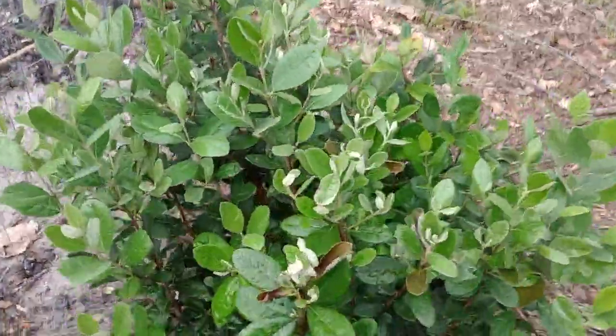Good morning family, welcome to another video. This is Frederick from Van Dyke Family Homestead. I thought I'd give you guys an update on everything that was grown, so here we go. These are the pineapple guavas.